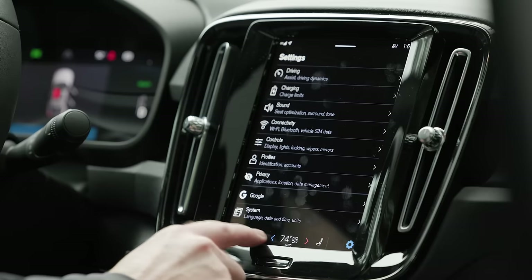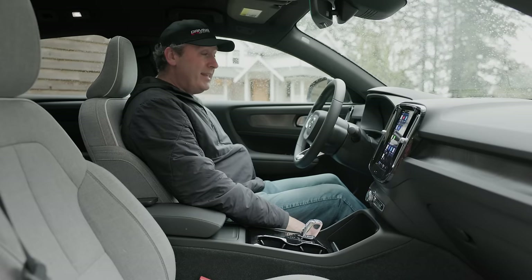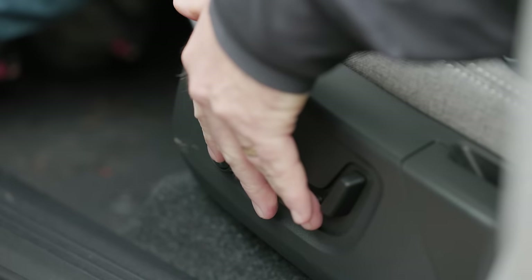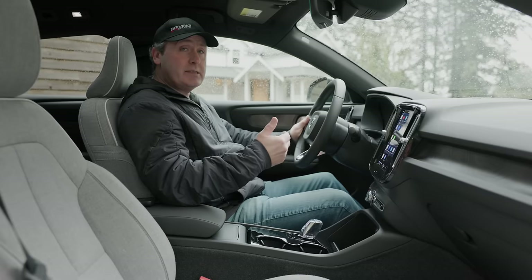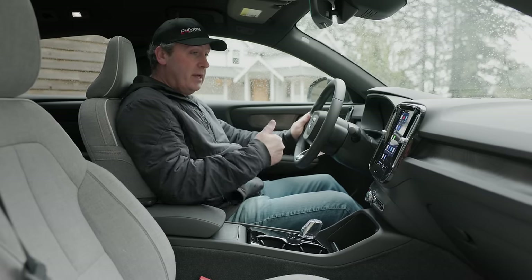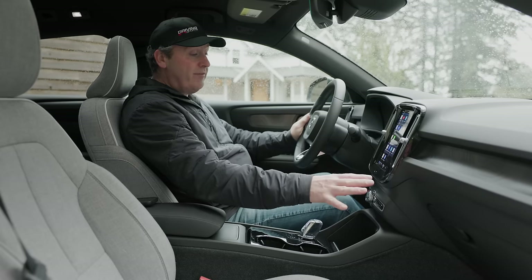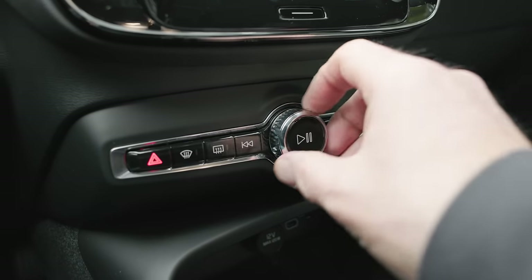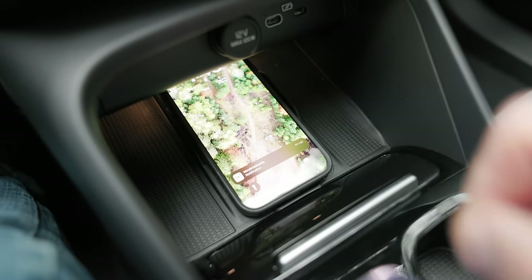You get three stages of heat on the wheel and three stages of seat heat, though there's no seat cooling even in this Ultimate trim. There are plenty of power seat adjustments including lumbar and leg support. It's a smallish vehicle but uses space effectively. I would have preferred physical air conditioning controls, but at least they give you dedicated buttons for defrost, hazards, and a stereo volume knob.